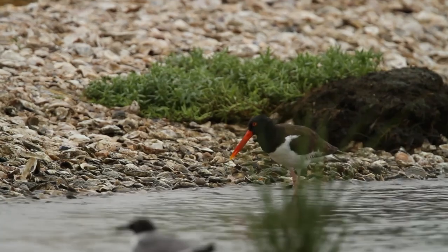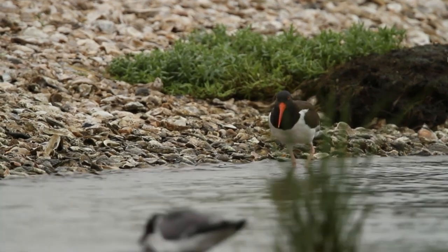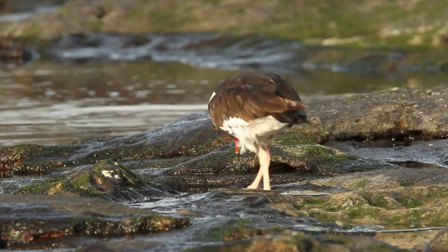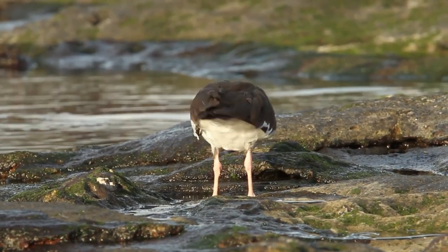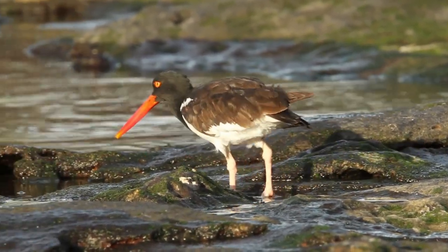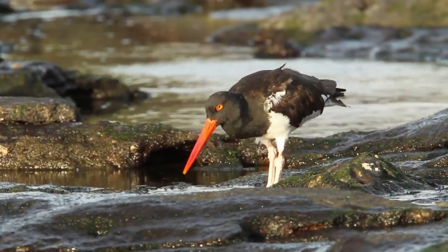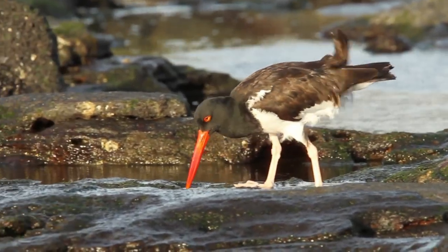The American Oystercatcher has a black and white body and a long, thick orange-red bill. This shorebird lives only on salt marshes and barrier beaches. They have a whistling call which can be heard from a mile away, and they are the only birds in their environment with the ability to open large mollusks such as clams and oysters.